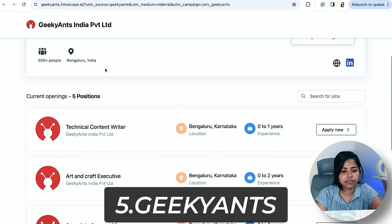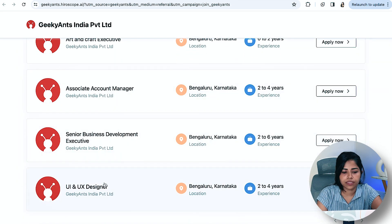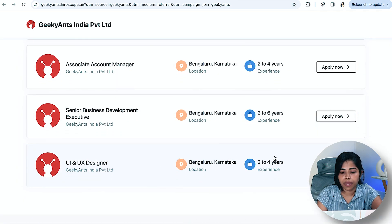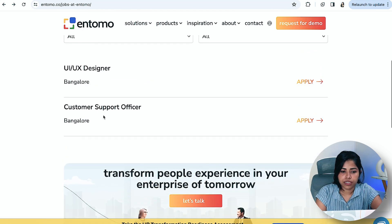The next one is Geeky Ants. There are five open positions, including a UX Designer role in Bangalore. The years of experience needed is two to four years. You can apply for this as well.